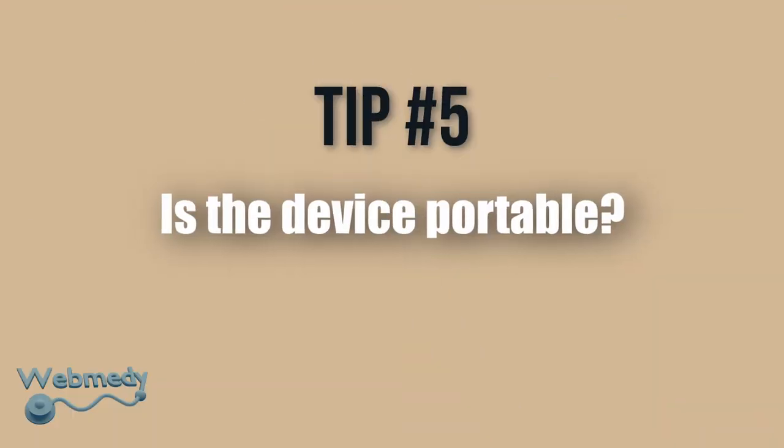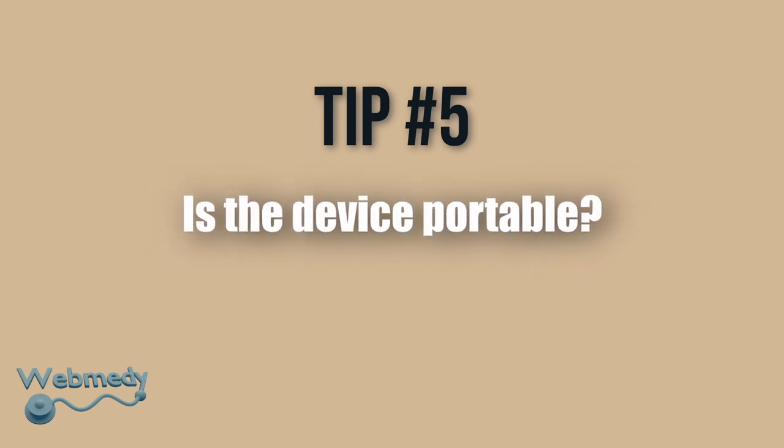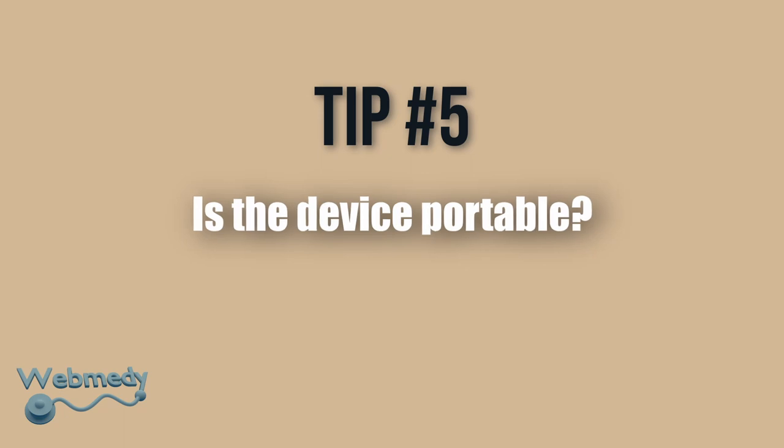Tip number 5: Is the device portable? Someone who is constantly traveling and on the go might benefit from a portable option.